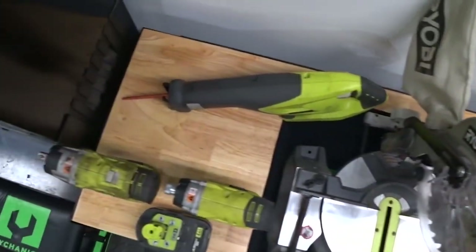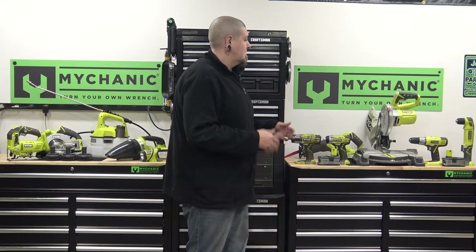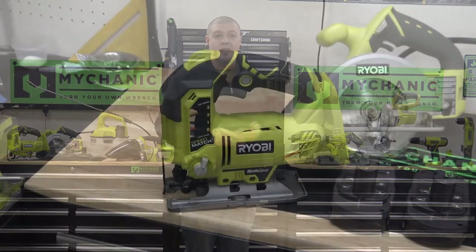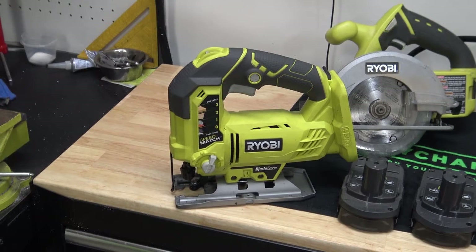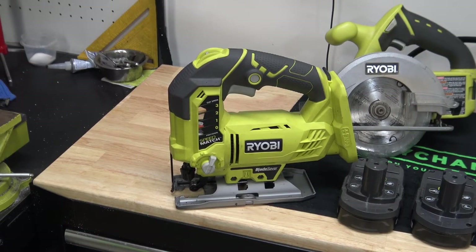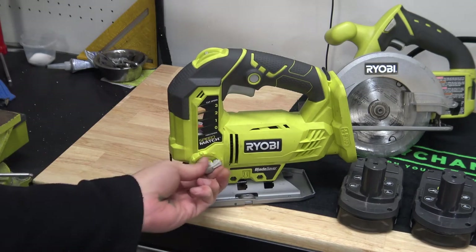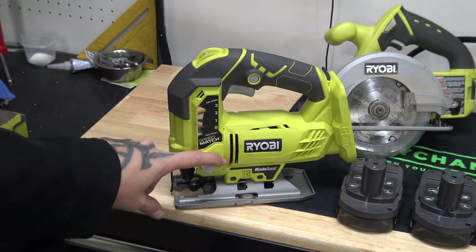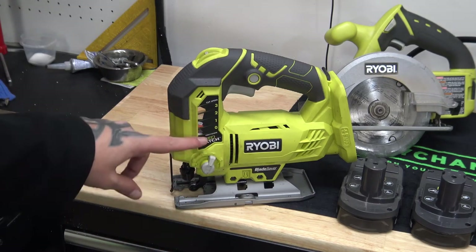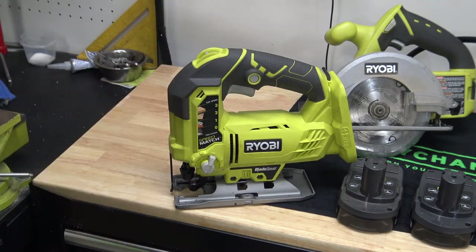I'll bring the camera in a little closer and show you a bunch of the different ones and tell you which ones are some of my favorites. This is the jigsaw. I use this jigsaw quite a lot because it has variable speed and a variable angle selector that basically allows you to select if you're cutting wood, plastic, metal, or any of that stuff. I use this a lot for cutting ABS sheets.